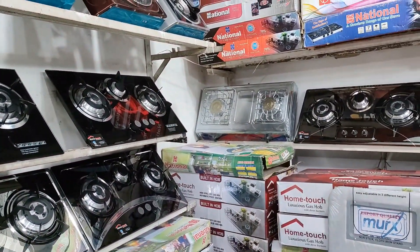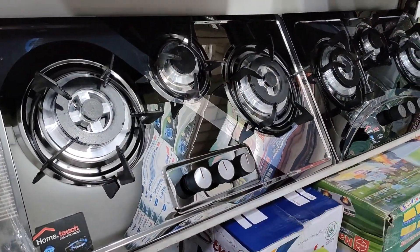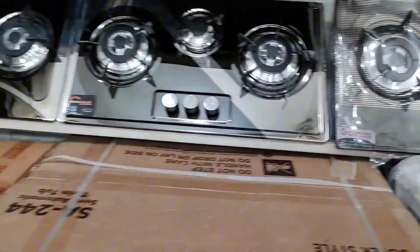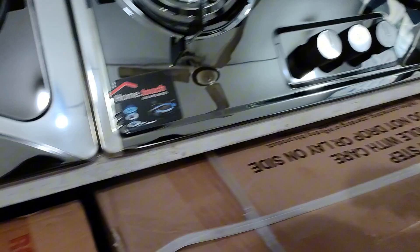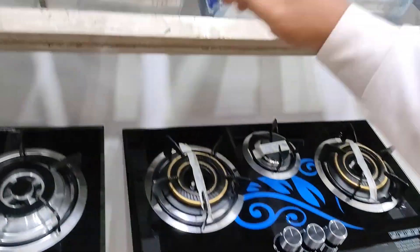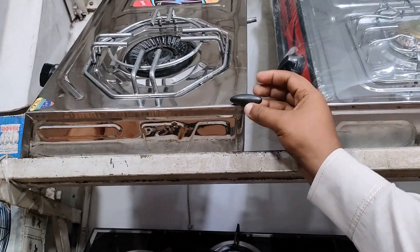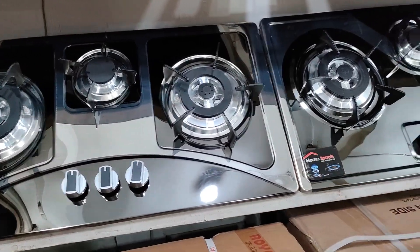The fun fact is that this is non-magnet steel. One model is in magnet steel — normal steel will attract a magnet, but this is non-magnet steel, which means it will not attract a magnet. This is actually non-magnet steel, and now it is great quality.